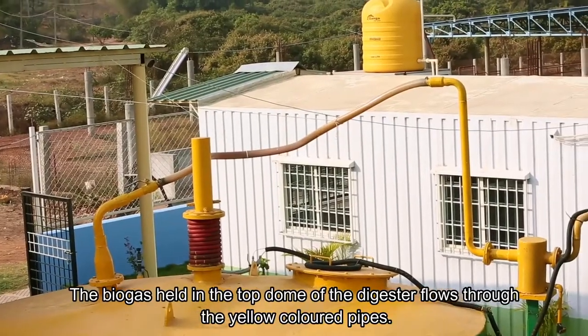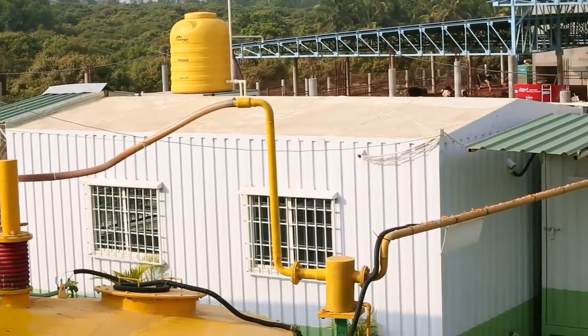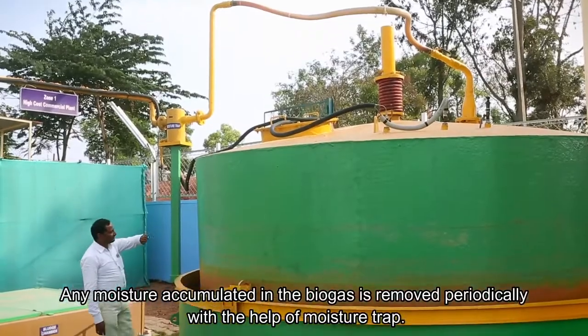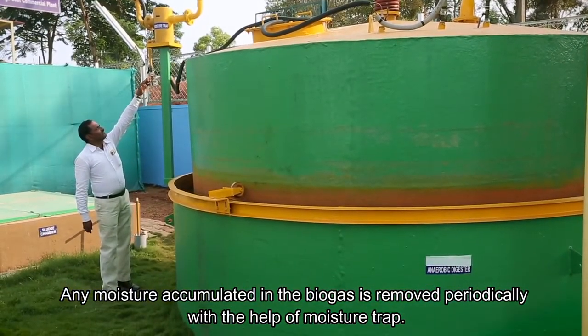The biogas held in the top dome of the digester flows through the yellow-coloured pipes. Any moisture accumulated in the biogas is removed periodically with the help of moisture traps.